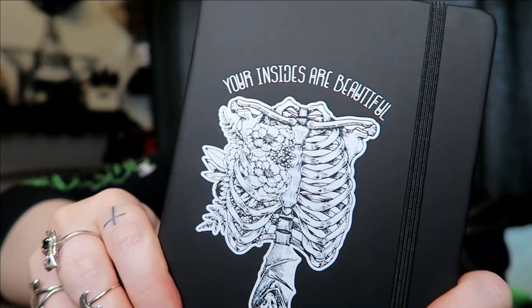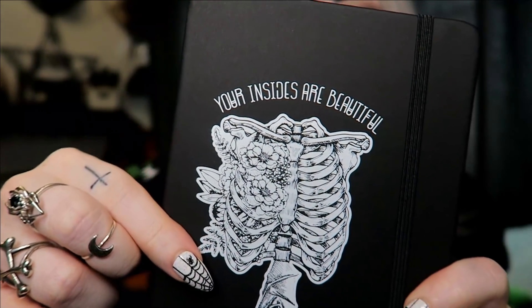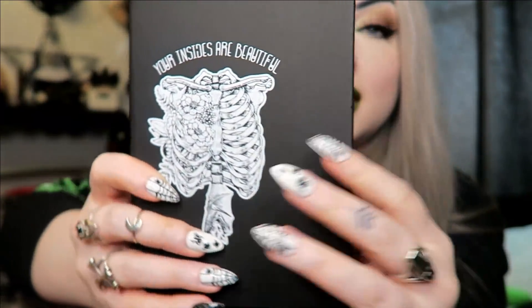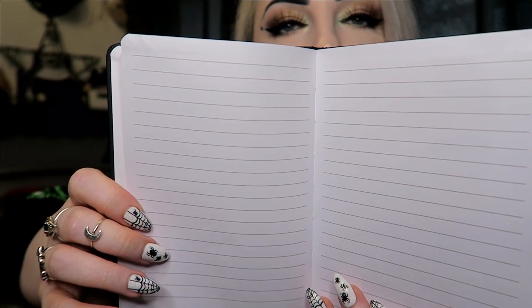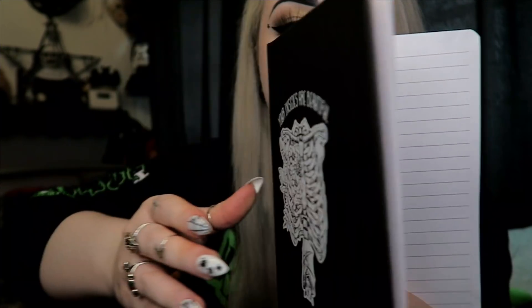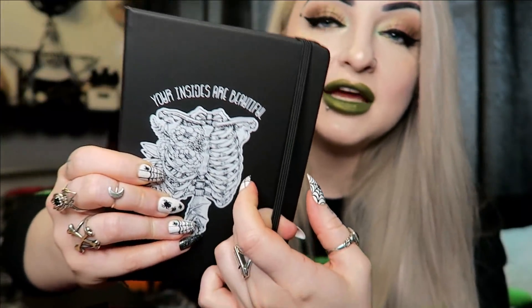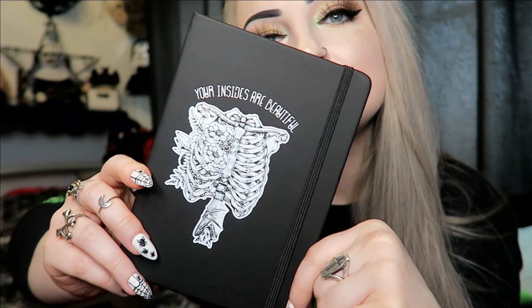The last item is a little notebook — it's black and it's got a print on the front of a rib cage with flowers in it, and it says 'Your Insides Are Beautiful.' Inside it's just a plain lined notebook, so you could use it for anything: a normal everyday notebook, a food diary, or tracking what you're eating. Pretty cute.